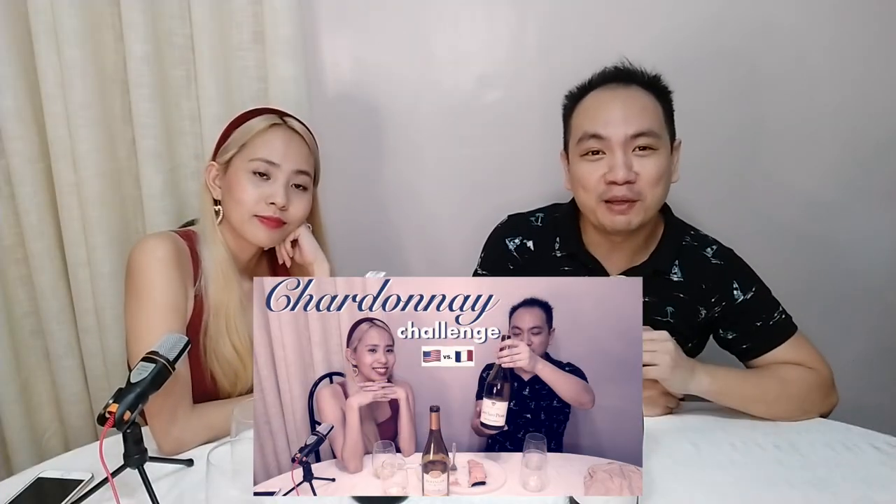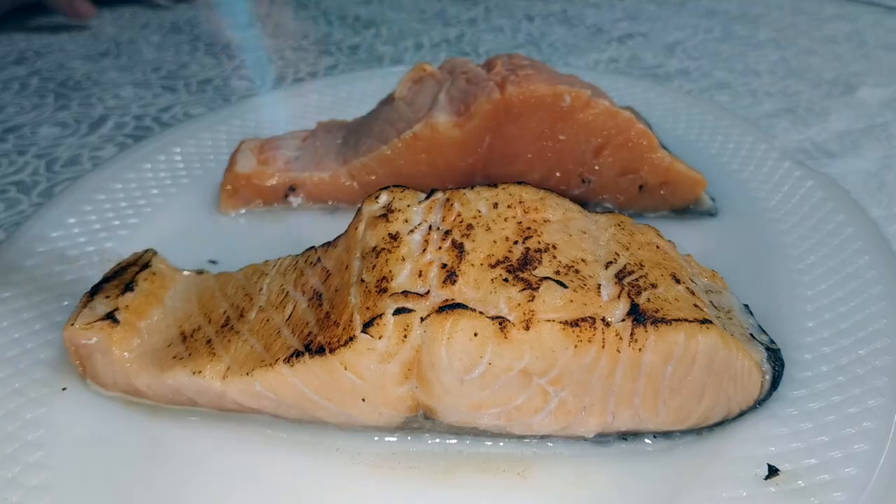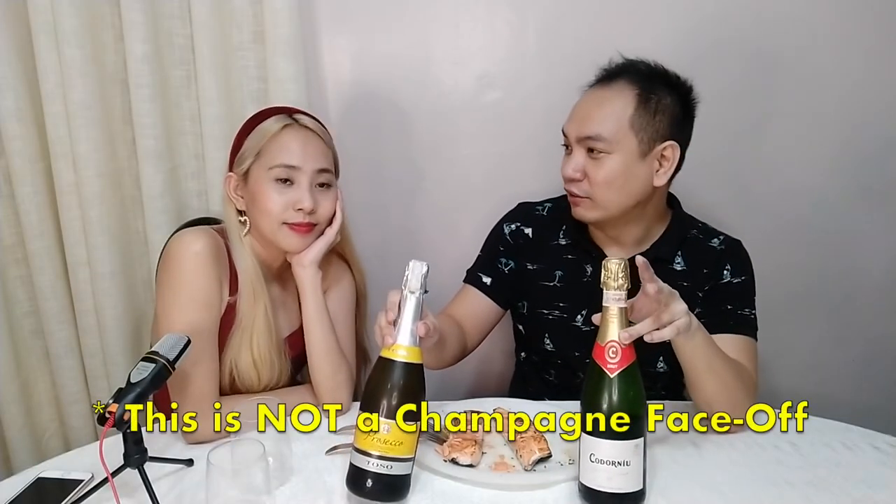Hey guys, what's up? If you watched our video last week, we compared Old World Chardonnay versus New World Chardonnay. We even went on a little food pairing with the salmon. We haven't finished our salmon and we're going to be comparing two bubblies this time — two champagne alternatives.